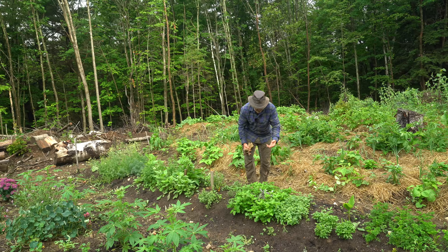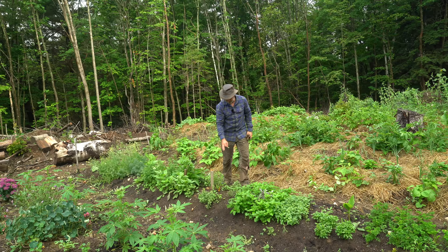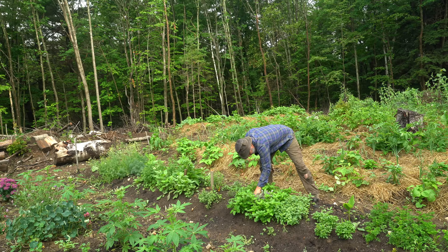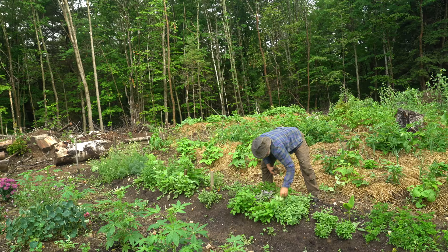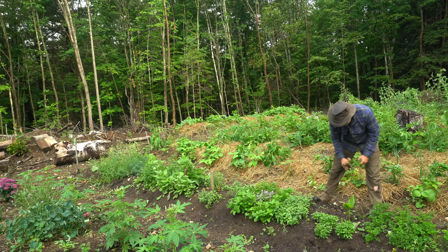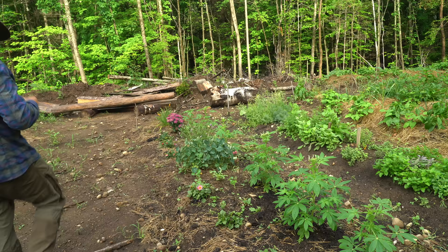Mint and lemon balm are nice for tea and have a lot of health benefits, like calming your stomach. I've got St. John's wort here which will be a fair-sized shrub — that's medicinal. Rosemary, and sage — that's a purple sage. I need to pull some of this mint back to let the sage do better. Also basil, lots of parsley, thyme — things that I use for cooking all the time. And here I've got turmeric, which is a root I'll harvest as it expands, probably in the next couple of years — I use that in a lot of dishes and it's very healthy.